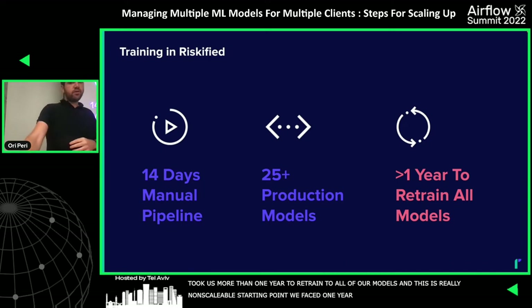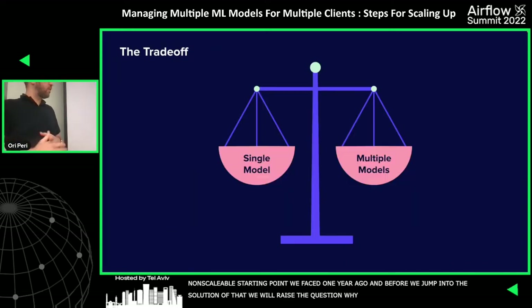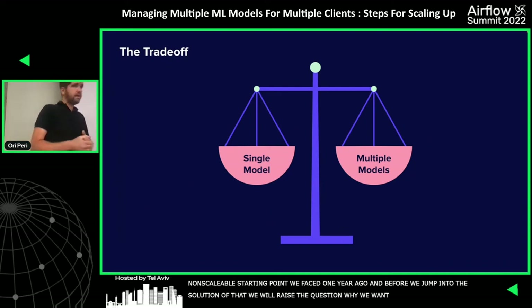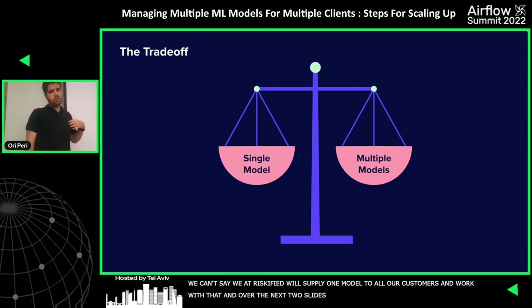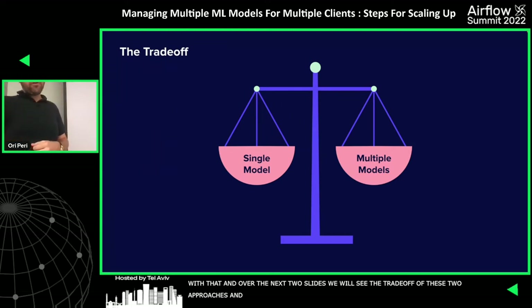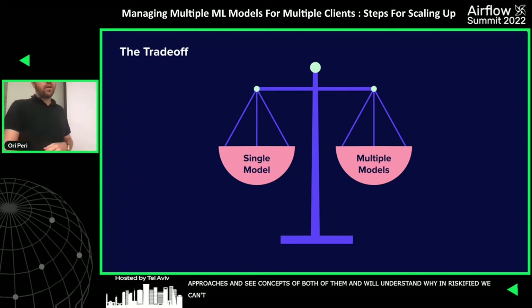Before jumping into the solution, let's raise the question of why we want to support 25 models. Why can't we just say that Riskified is going to supply one model to all of our customers and work only with that? Over the next two slides, we'll see the trade-off between these two approaches and understand why in Riskified we cannot settle down with one model only.